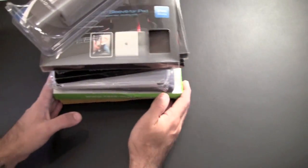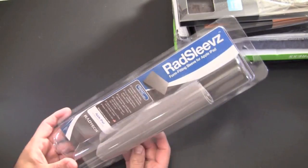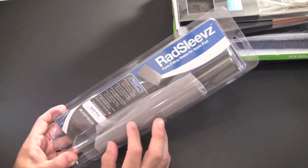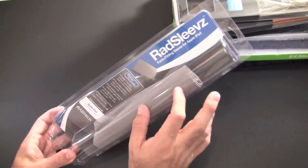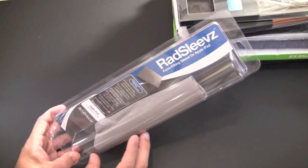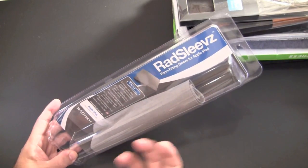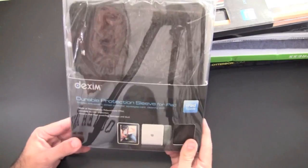Here's what I'm going to be giving away — let's run through it all. First up is the Rad Sleeve. This is a thin sleeve for the iPad made kind of out of microfiber, so it doubles as a sleeve and a cleaning cloth. Super thin, doesn't offer a lot of protection, but will protect against scuffs and things like that. Very nice if you're looking for minimal protection.